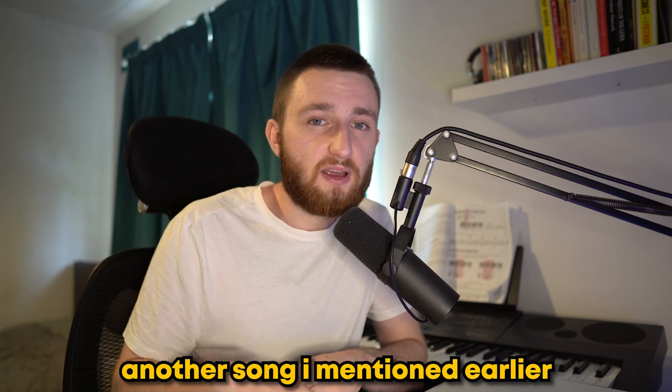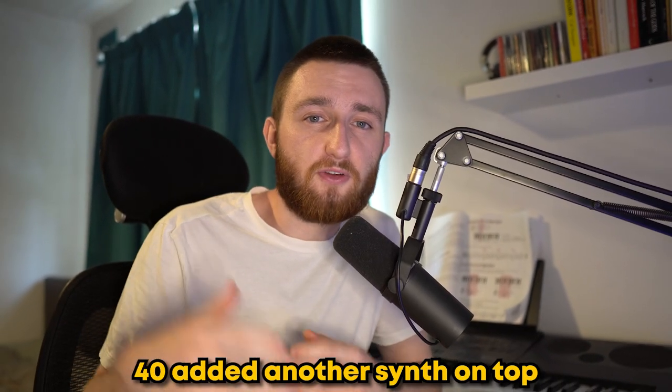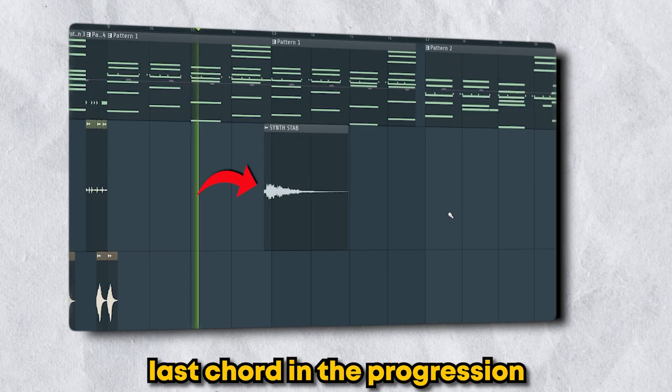Another song I mentioned earlier is Doing It Wrong. Much like Marvin's Room, it's a simple track based around some emotional synth chords. To bring in some high end, 40 added another synth on top that only plays on the last chord in the progression.